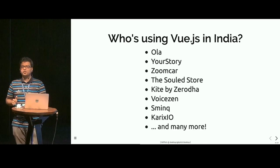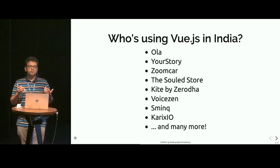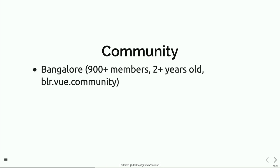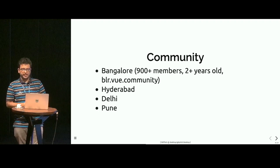The key point I'm trying to make here is that Vue is now already being used by many of your peers. This makes the case for using Vue in your organization a lot easier. Vue's community is now 2 years old with over 900 members — you can find the link at blr.vue.community. I'm hoping we hit the 1000 member mark by the end of today. We host regular monthly meetups covering a variety of topics, and more importantly, this means that if you face any problem in your day-to-day development, you have people you can reach out to for help. Other cities like Hyderabad, Delhi, and Pune are following suit and have growing communities.